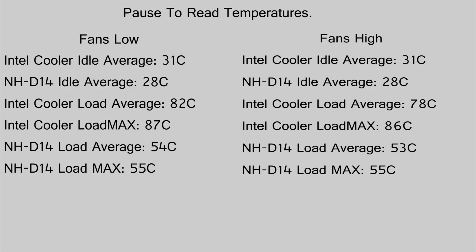With case fans on high, the Intel was 78 degrees Celsius average and a max temperature of 86 — still hot. For the Noctua with case fans on high under load, it was 53 degrees Celsius average and a max of 55. The test I ran was Prime95 on the maximum heat, high FFT setting — it's just a preset. I'll put a screenshot in so you know what I'm talking about. It's a free application you can download; if you're building or overclocking, you can run it to make sure your system is stable.